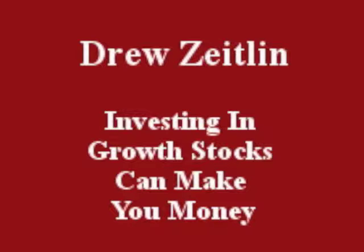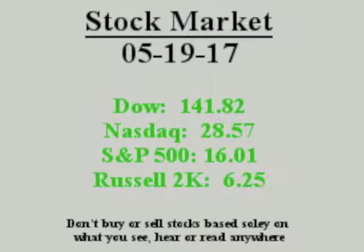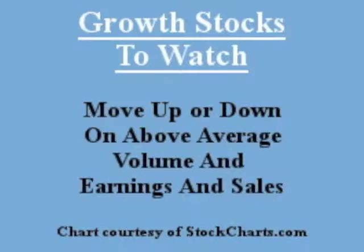Hello everybody, this is Drew Zeiland. May 19, 2017. Investing in growth stocks can make you money. Growth stocks to watch move up or down on volume and earnings and sales.